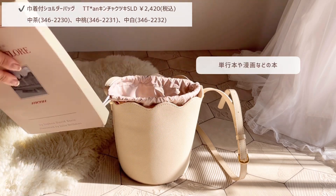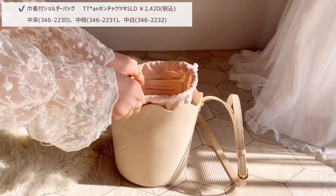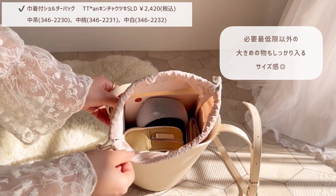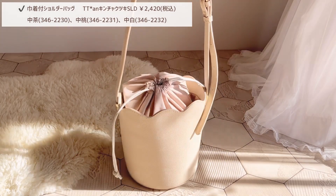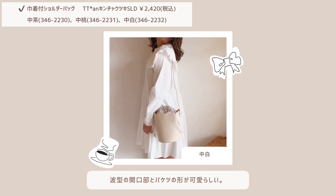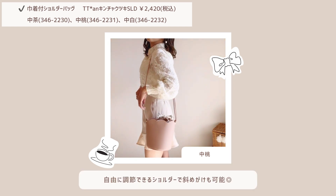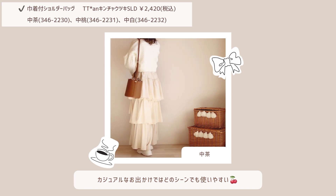こちらも実際にどのくらいものが入るか試してみます。必要最低限のものはもちろん大きめの小物など、ショルダーバッグなのにたっぷりものが入るサイズ感です。着用するとこんな感じです。波形の開口部とバケツ型が持った時に可愛らしい印象になります。自由に調節できるショルダーで斜め掛けも可能です。ショッピングやカフェ巡りはもちろん、カジュアルなお出かけではどのシーンでも使いやすいです。